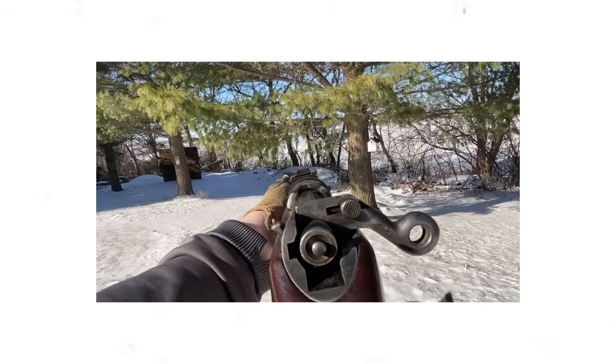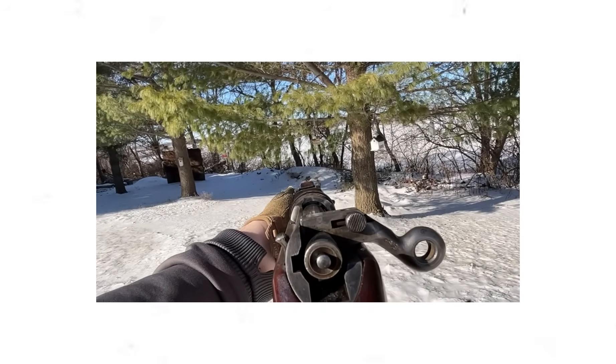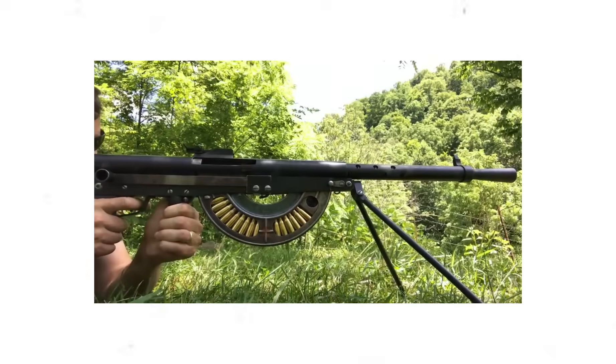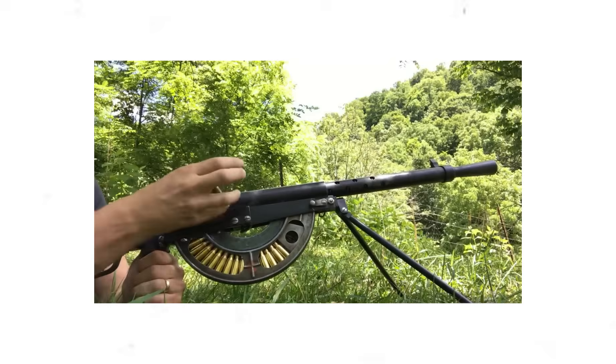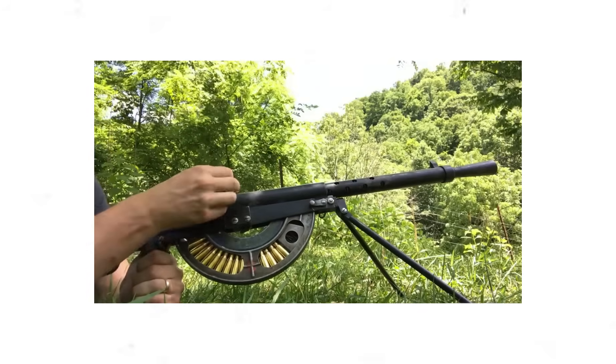Modern soldiers deserve reliable equipment, and thankfully most of today's military firearms are far more dependable than these historical disasters. But let's never forget the lessons learned from these mechanical nightmares. What other military equipment disasters should we cover? Let me know in the comments below. And remember: if your gun needs a stick to reload, maybe it's time for an upgrade.